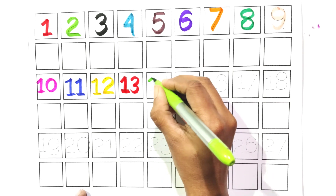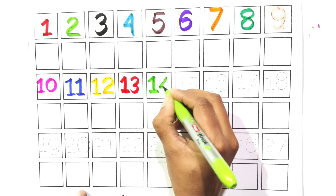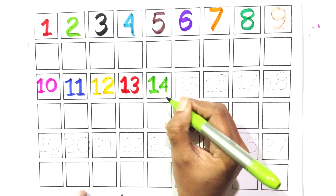Count with me, one and four. Fourteen. Say with me, fourteen.